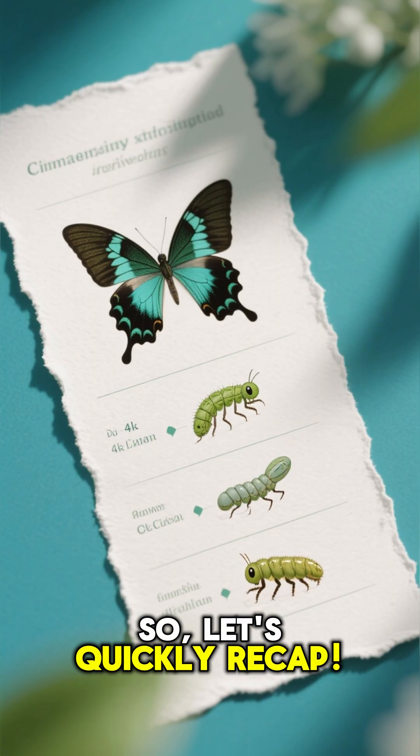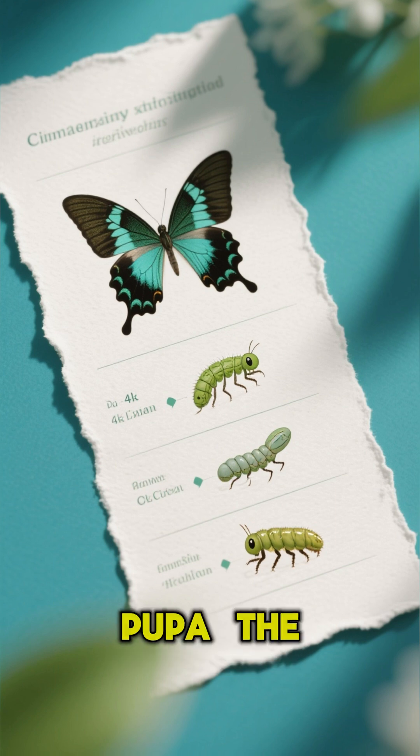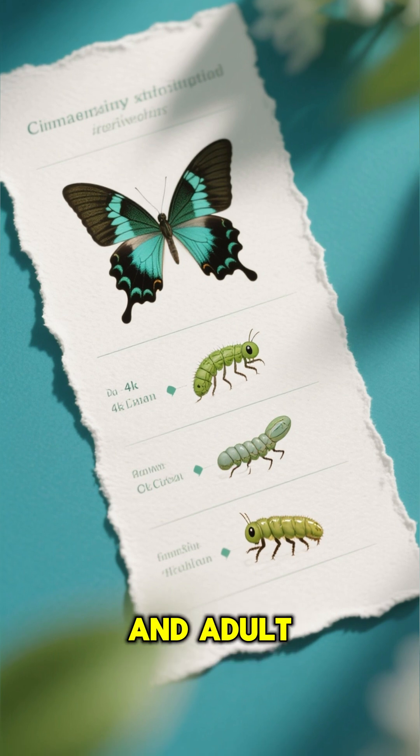So, let's quickly recap. The four stages are: egg, larva — the caterpillar, pupa — the chrysalis, and adult — the butterfly.